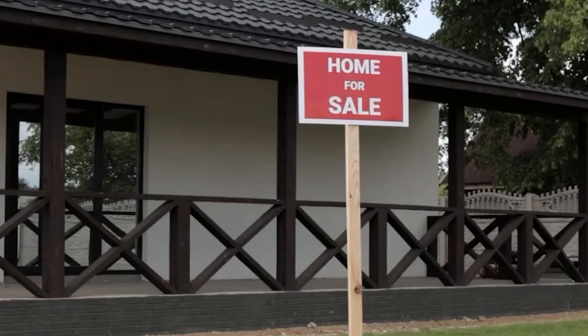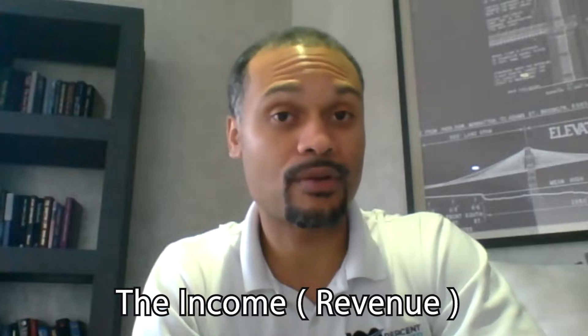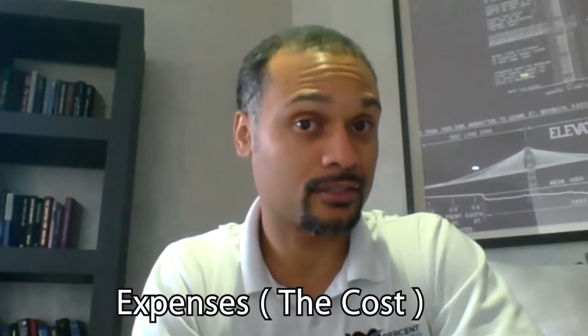So we're discussing financial due diligence. What is financial due diligence? It's pretty much taking a look at all the income and the expenses of a property to make sure that it coincides with the information the seller provided on the listing. The listing shares the numbers of the property — the income, the revenue, the expenses, the costs — and then it lets you know what the potential cashflow or your return could be on this investment.